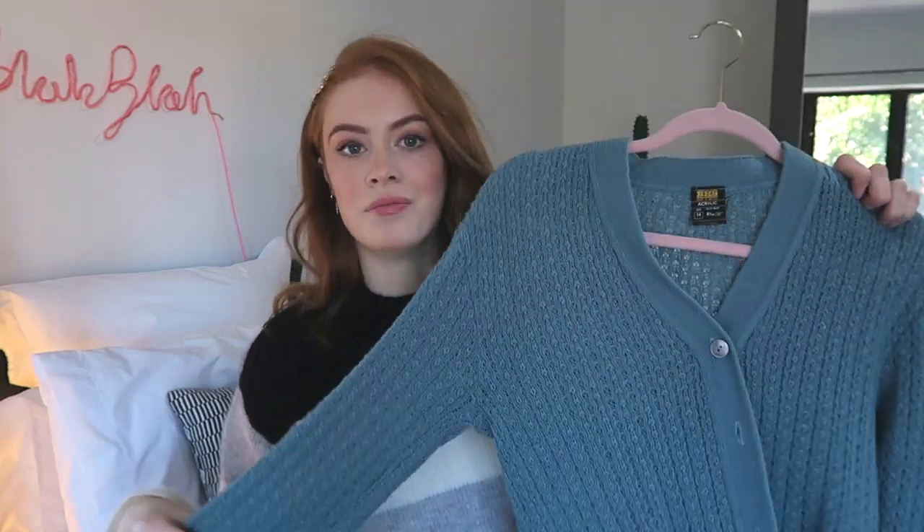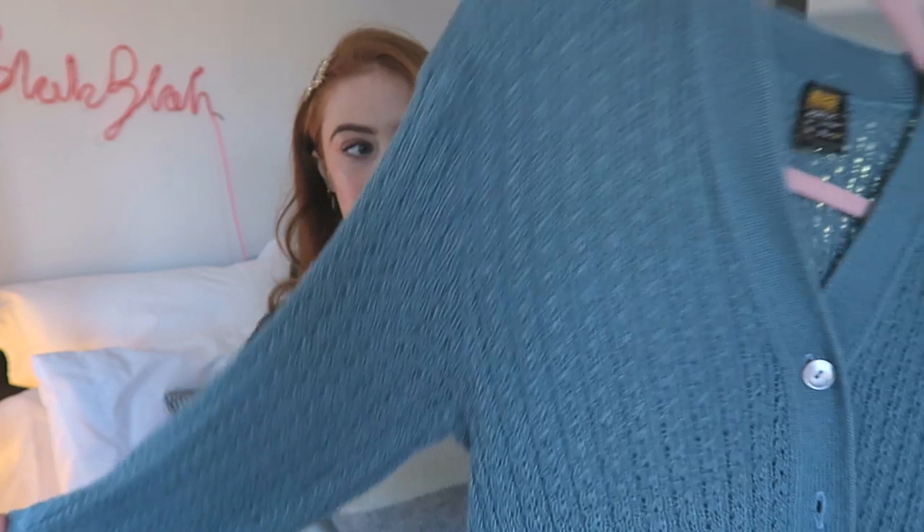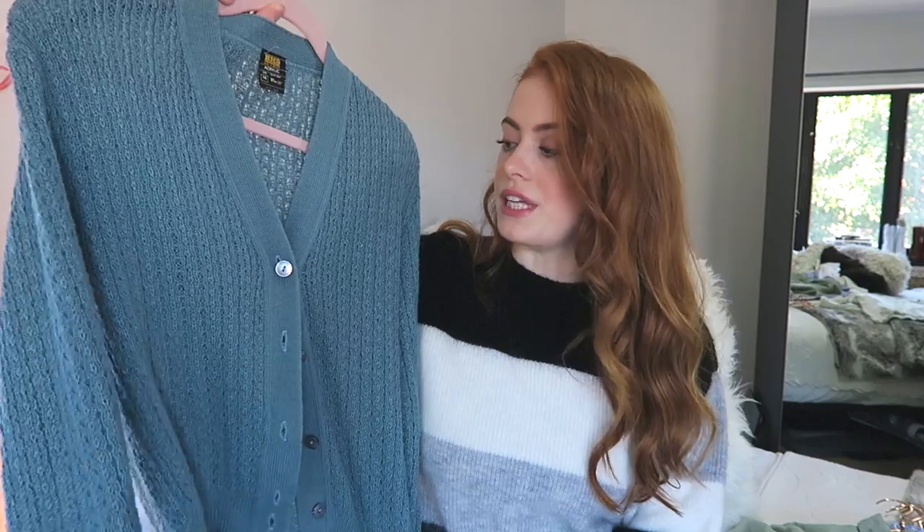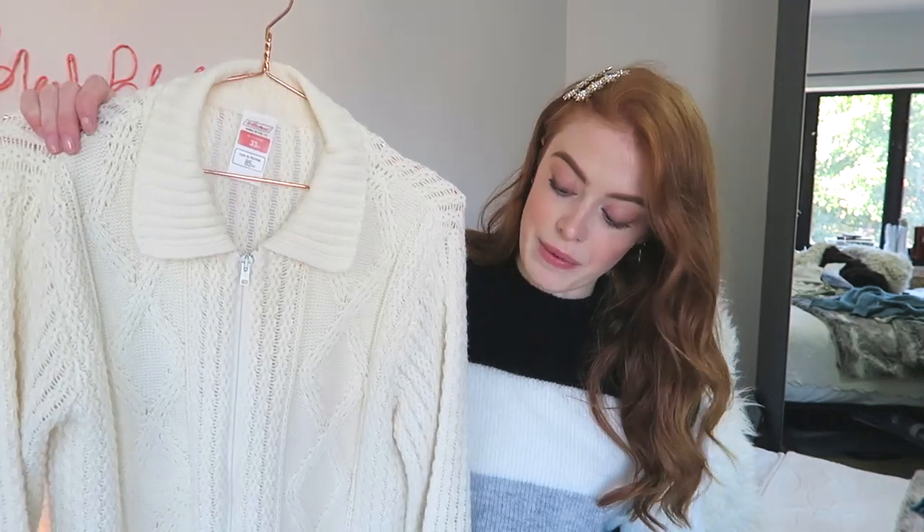Then another cardigan from the jumble sale. This one is in a really gorgeous sort of teal turquoisey shade. When I'm shopping in jumble sales and charity shops, I always look for interesting textures or interesting colours and that's generally how I find the things I like. I haven't worn this one yet but I'm sure I will soon. This is probably the item I've worn the most recently — it's this little zip-up cardigan and I just love the little collar on it. I think it's so cute. It's really interesting to have a collar on cardigans; you just wouldn't find this in a normal shop. It's got that cute vintage feel and you can pair it with things that aren't vintage and it gives a really interesting look. I love this so much and it's now contributing to my ever-growing pile of cream jumpers and cardigans.